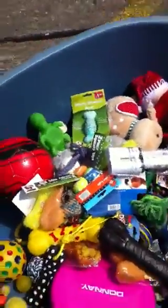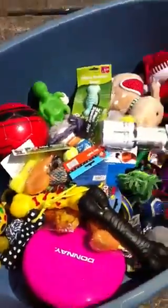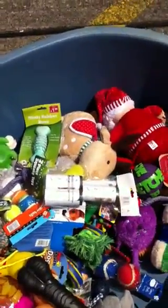Lots of toys for the dogs, lots of little jackets to keep them warm in the winter if needed.